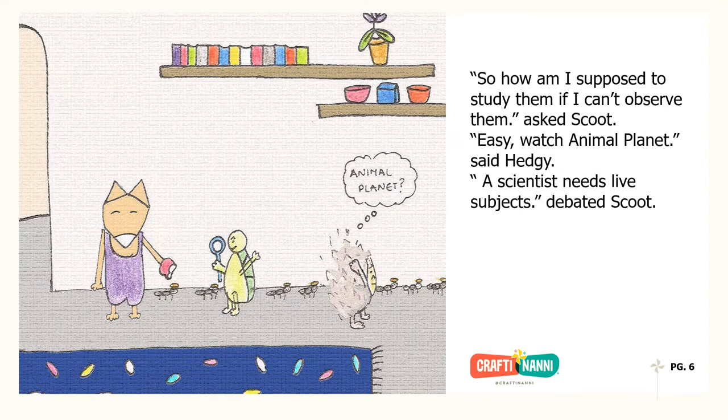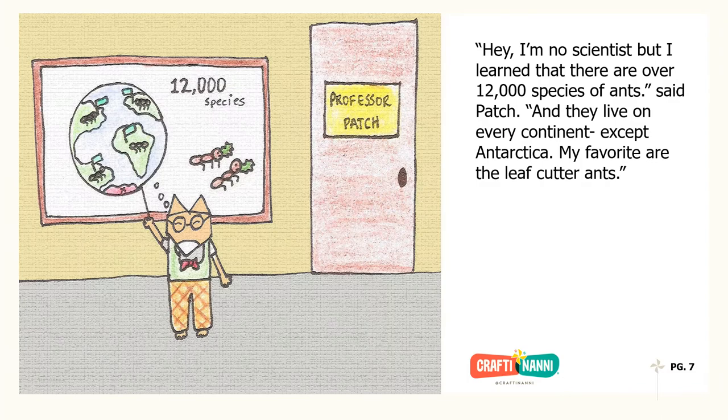"So, how am I supposed to study them if I can't observe them?" asked Scoot. "Easy, watch Animal Planet," said Hedgie. "A scientist needs live subjects," debated Scoot. "Hey, I'm no scientist, but I learned that there are over 12,000 species of ants," said Patch, "and they live on every continent except Antarctica."